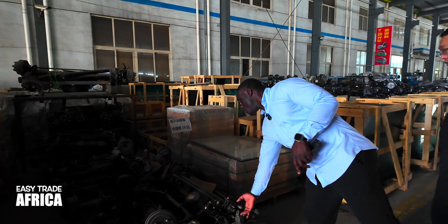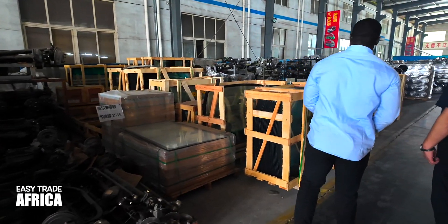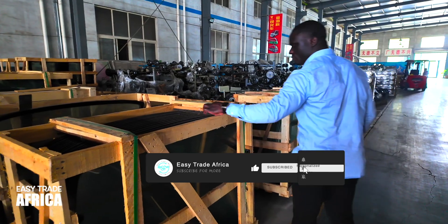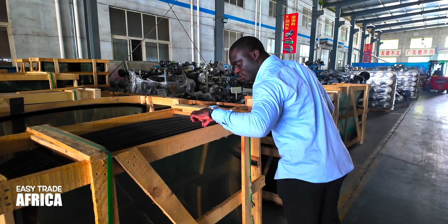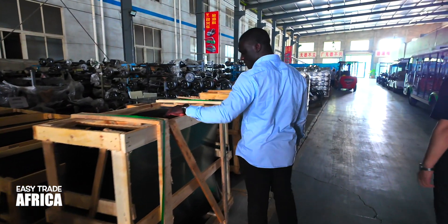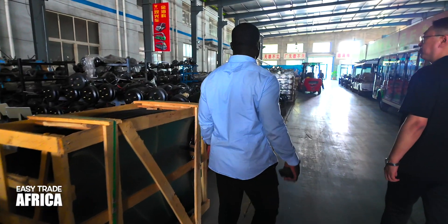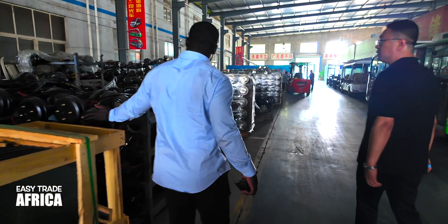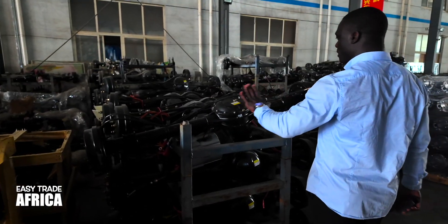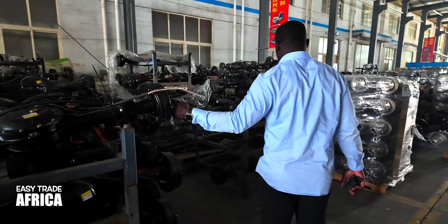So guys, you can see the glass they are using on that small part here, also here. You can see the high quality glass. This is the back one — this is for the back side of the car.